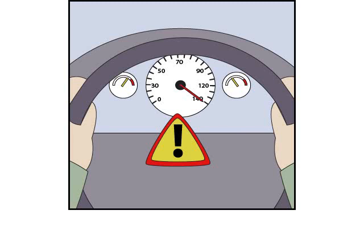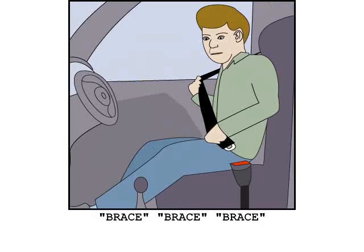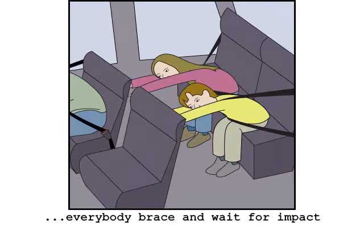When traveling in the car in an emergency, you should adopt the brace position. When impact is inevitable, the driver should call out brace brace brace. Bend yourself double and put your head between your knees and wait for the impact.